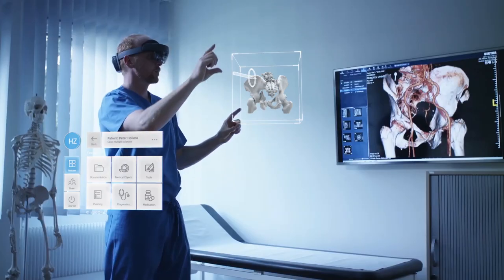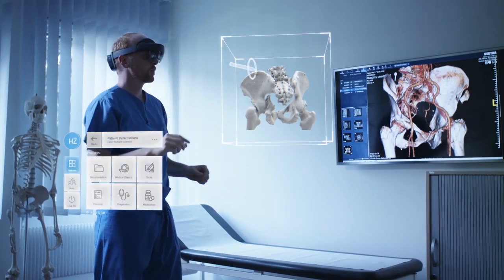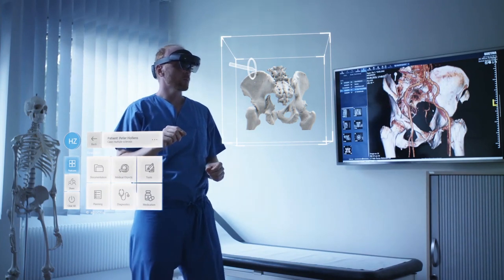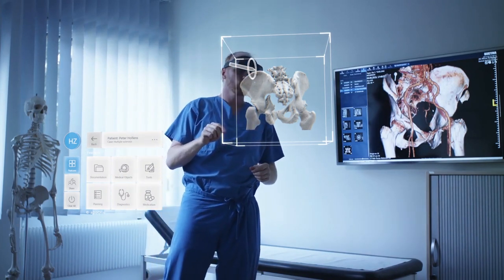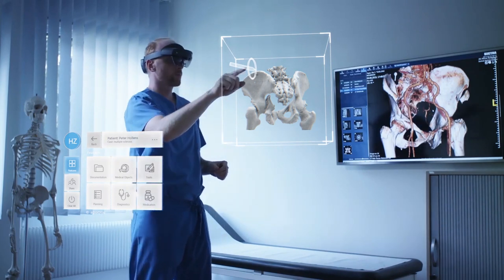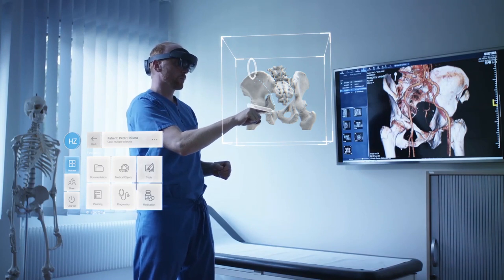Most patients feel overwhelmed. When I first wore the glasses, I was amazed and realized how much I'd missed out on. By using spatial representation, the patient can gain an insight into what it looks like and they can almost touch it.